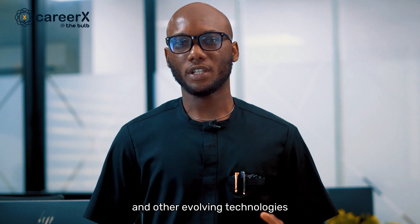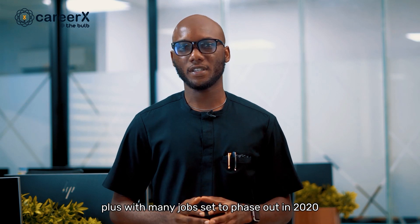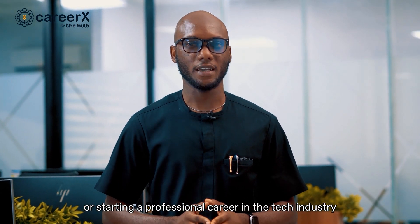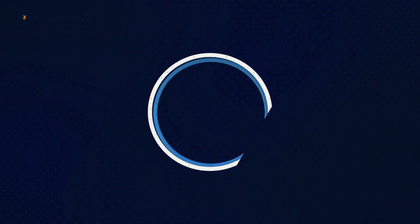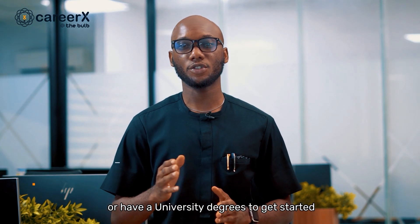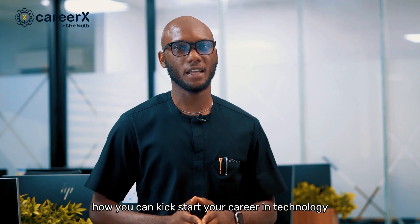With artificial intelligence and other evolving technologies, there has never been a better time to work in tech. With many jobs set to phase out and be replaced by technologies like AI and machine learning, you may be considering switching careers or starting a professional career in the tech industry. So today, I am going to take you on a complete guide on how to start a tech career. I will explain in five steps how you can kickstart your career in technology.